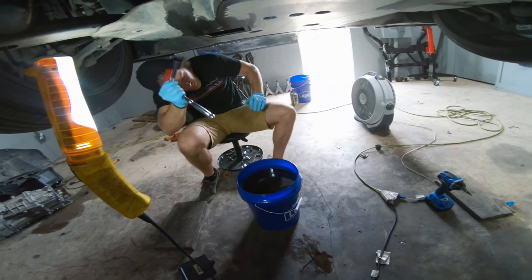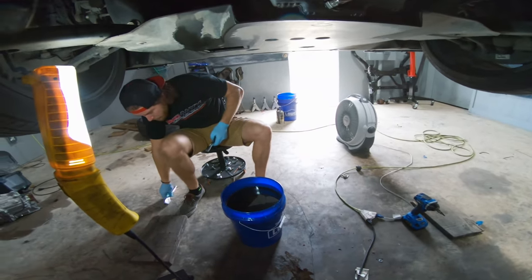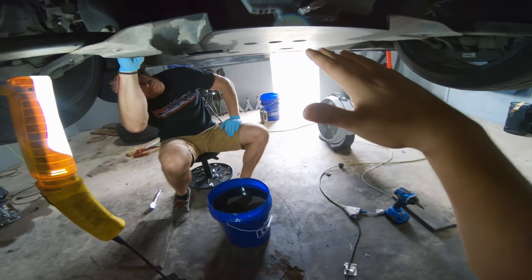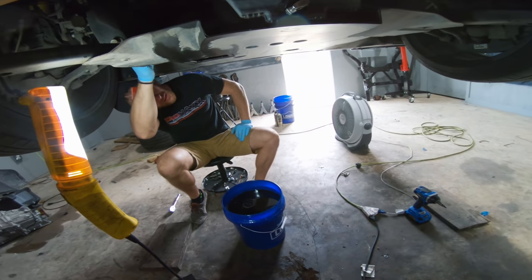After we get the oil changed, we're going to have to lift the car up a little bit higher, pull this entire skid tray off the bottom, pull the front timing cover, pull the valve covers, and then we're going to have to pull the front half of the oil pan and loosen it so it falls down a little bit so we can get to our pickup tube on the bottom of the oil pump. I'll show you guys all that here in a minute.